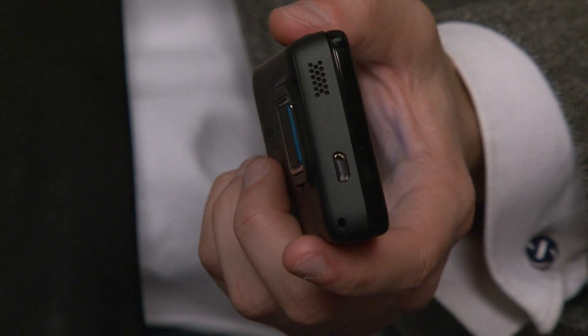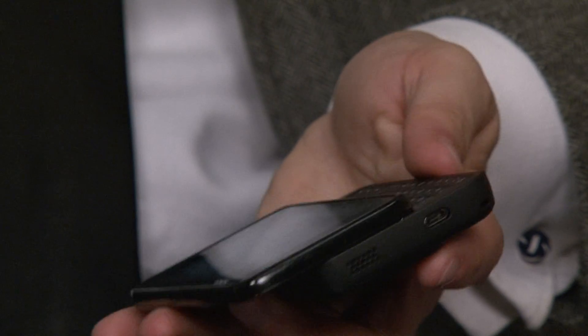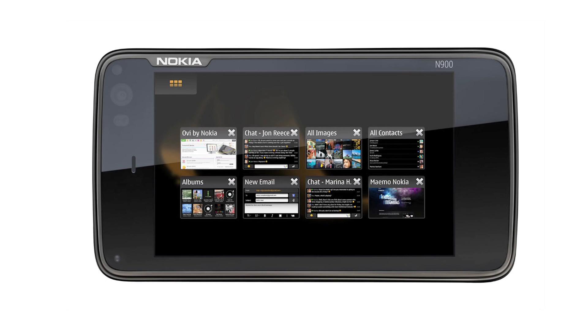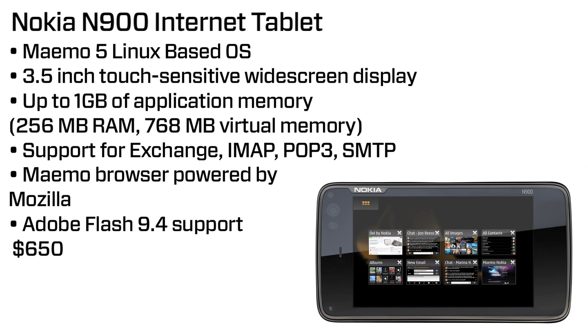So $650 may sound like a lot, but it's actually not, considering how much power the N900 packs into it. You shouldn't think of it as a phone — it's basically a portable desktop device. For what it gives you, and for the added bonus of being able to make calls via Skype or through your SIM card, it's a fantastic bargain.